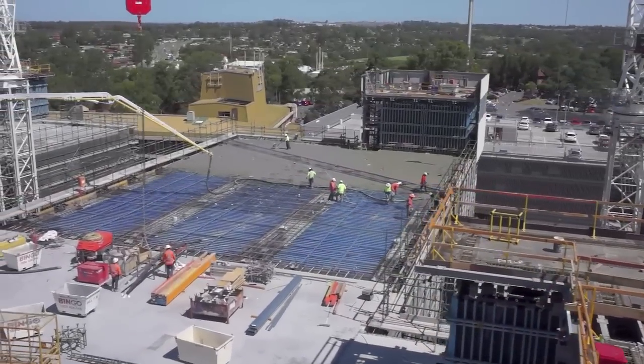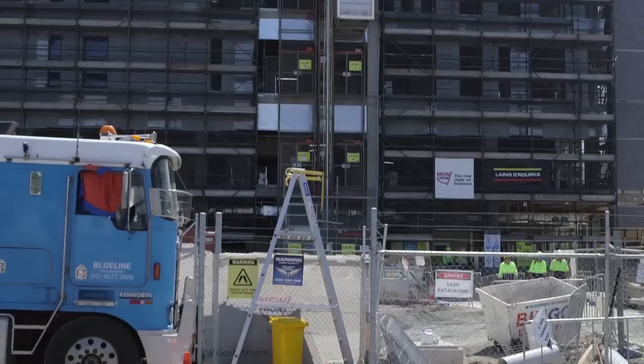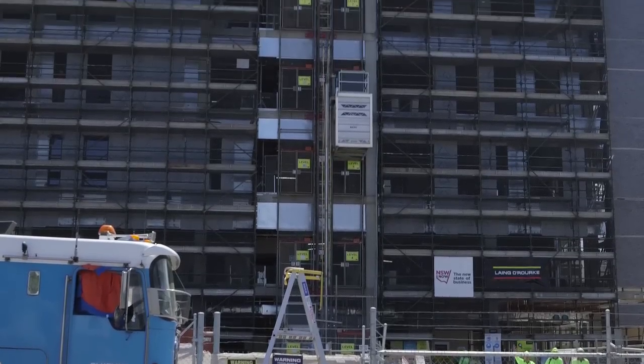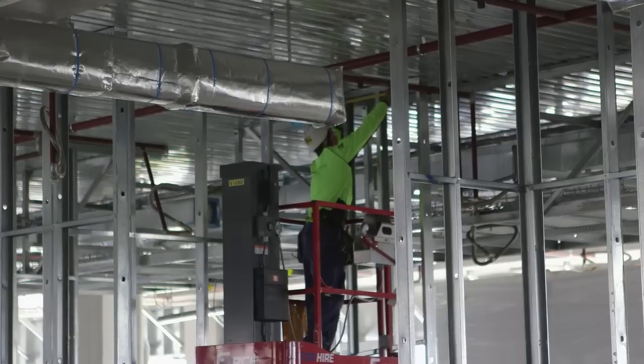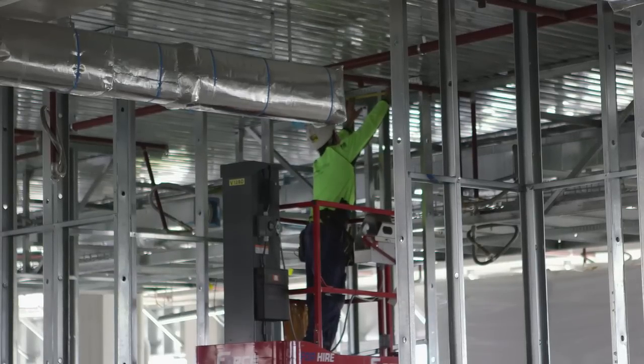As on many health infrastructure projects, there's an emphasis on future-proofing and also on modular construction, making sure that elements are standardised so we get consistency in delivery and quality. Lang O'Rourke proposed that as part of their tender, and that offered a point of difference.